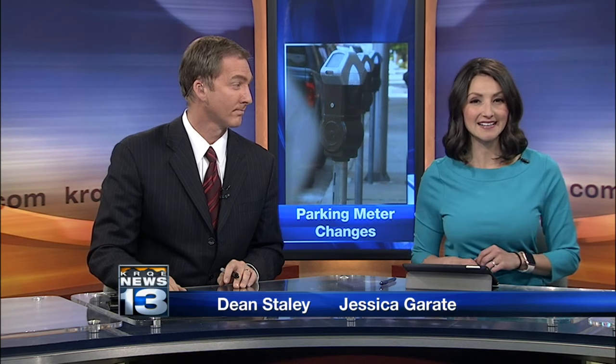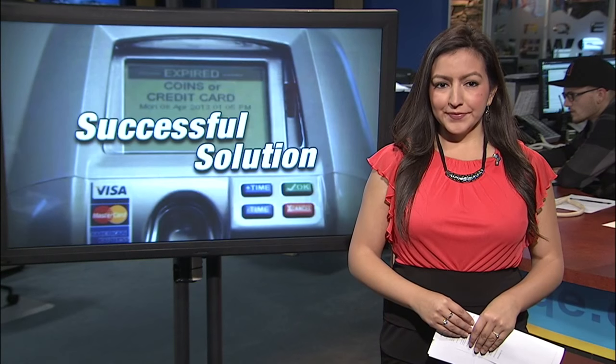It's often a headache to try and park downtown with old meters malfunctioning. But drivers will soon see the city's newest plan to fix that. Here's News 13's Gabrielle Burkhardt.